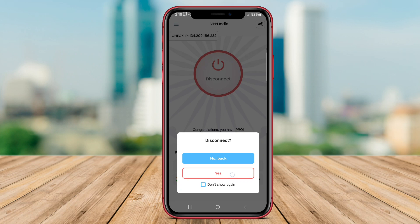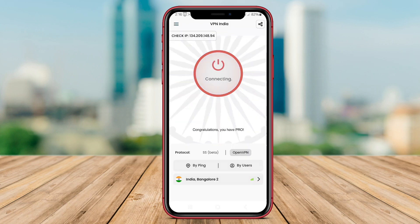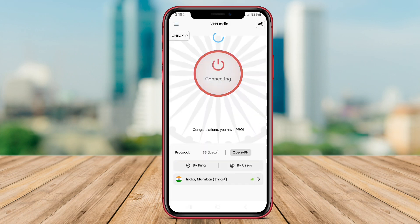This VPN also offers high-speed connections, making it suitable for streaming, downloading, and gaming. Whether you're traveling abroad or simply want to enhance your online security, VPN India provides a reliable solution for Android users looking to access Indian content and protect their privacy online.